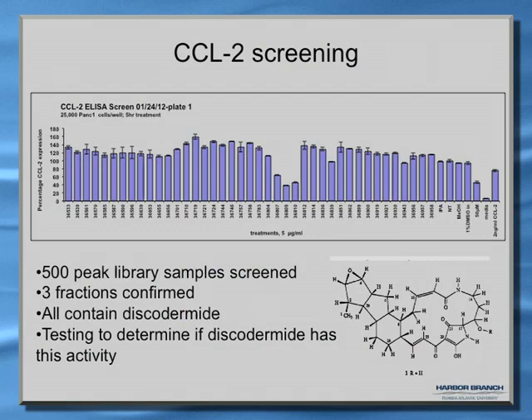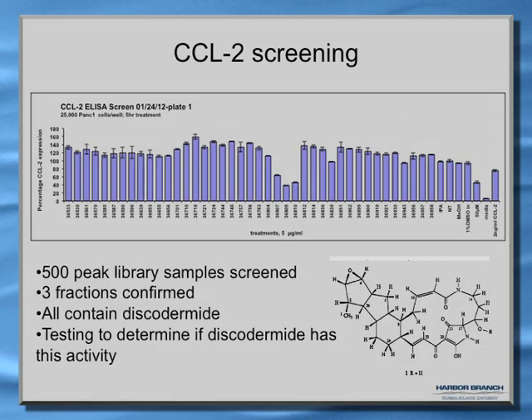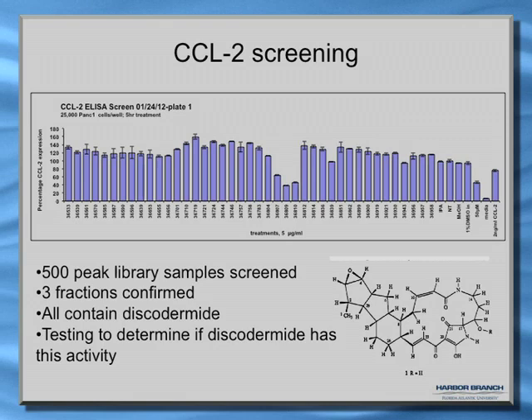We screened about 500 peak library samples and got three confirmed fractions. They all contain the compound called discodermide. We're very excited about this because it could technically be a chemopreventive — it might be useful in preventing the development from pancreatitis into pancreatic cancer.